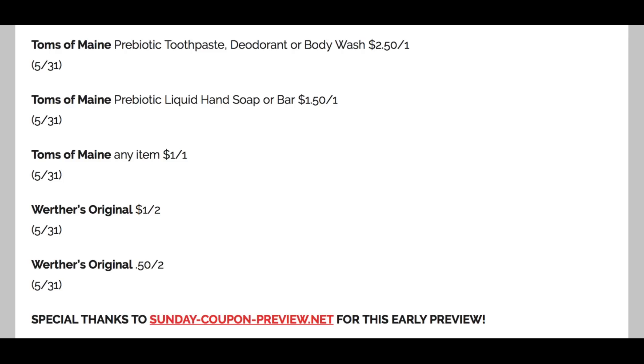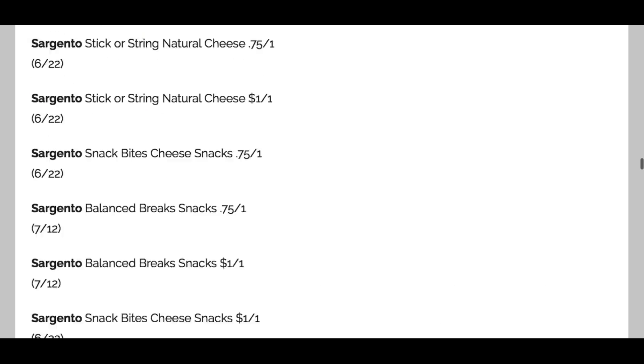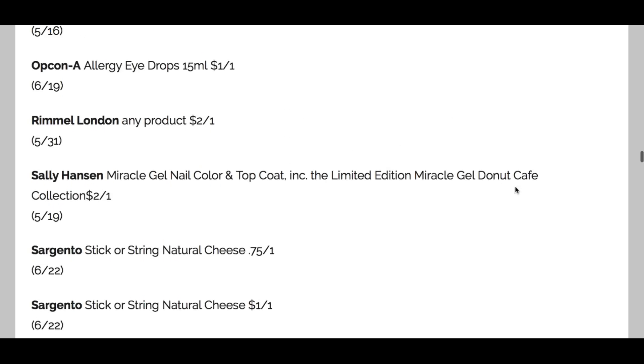Special thanks again to SundayCouponPreview.net for the early preview. I hope this was helpful! One thing I'm really excited about is that Sally Hansen Donut Cafe collection — that sounds fun. There are a lot of good makeup coupons: Rimmel, Almay, and that great Bic razor coupon. So there are definitely some coupons here. I hope you enjoyed this video — if you did, give it a thumbs up. Check back for CVS and Walgreens ad previews. Trying to work on Target deals too — I miss Target! Thanks for watching. I'll catch you guys later. Take care, bye-bye.